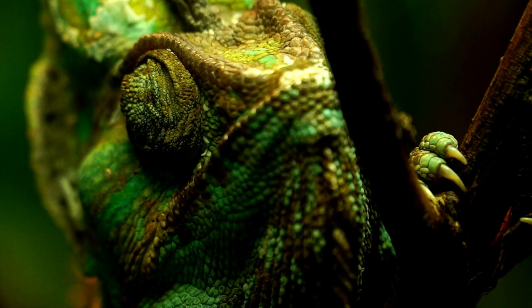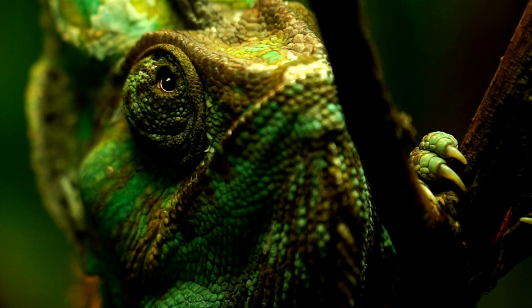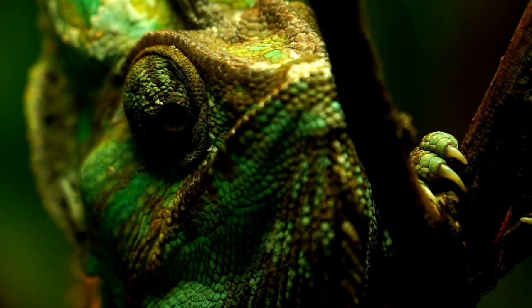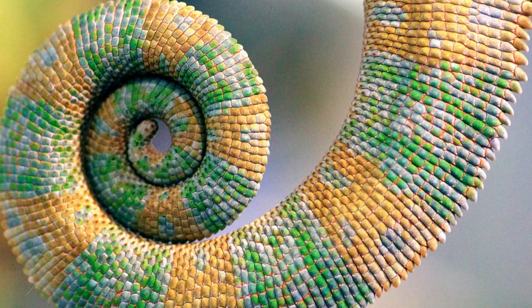Their eyelids are also unique. The top and bottom lids are fused, and only a hole the size of the pupil remains — imagine looking through two toilet paper rolls. The sun can only damage this animal's eyes if it looks directly at the sun.